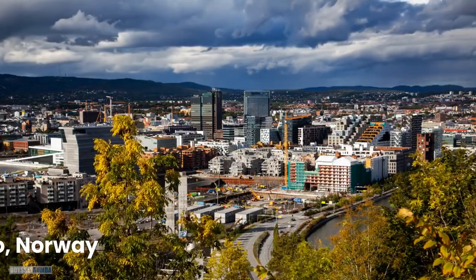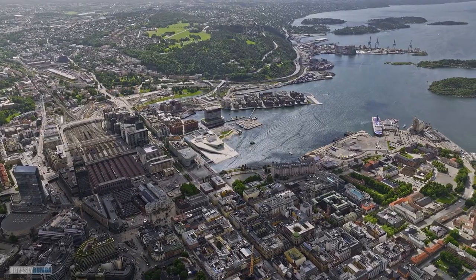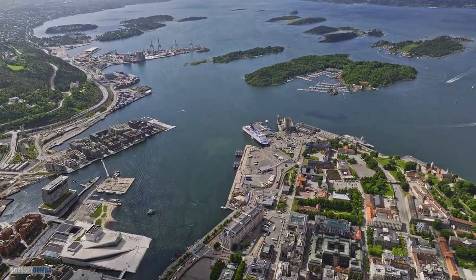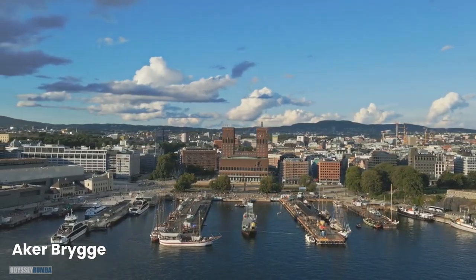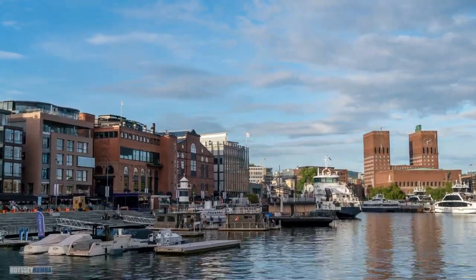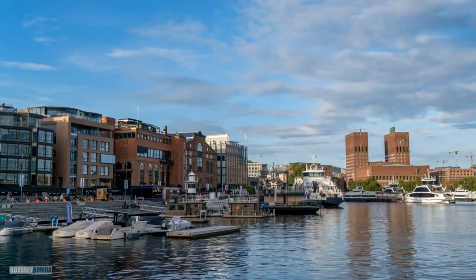Our journey continues to Oslo, Norway. Our first stop is Aker Brygge, a bustling waterfront district where the old meets the new. Stroll along the promenade, grab a coffee at a chic cafe, and enjoy the scenic views of the fjord. It's the perfect place to soak in Oslo's vibrant atmosphere.